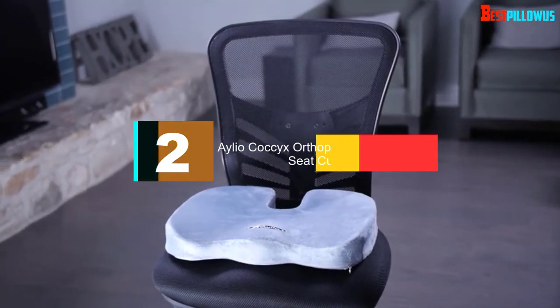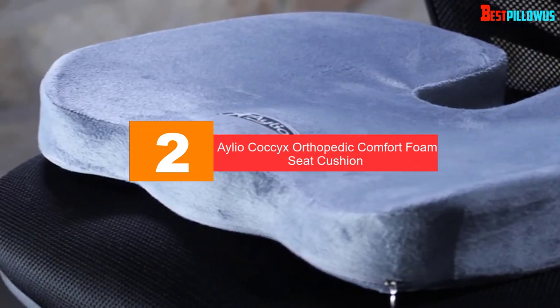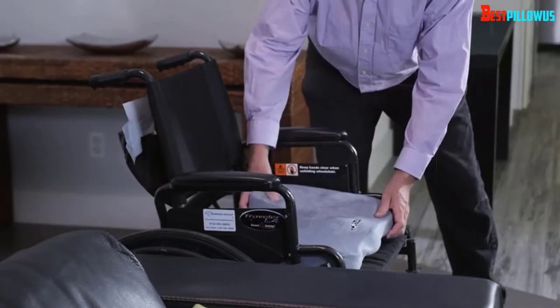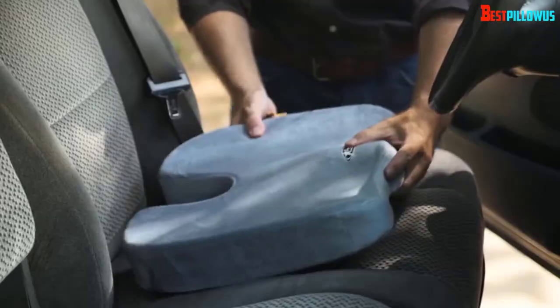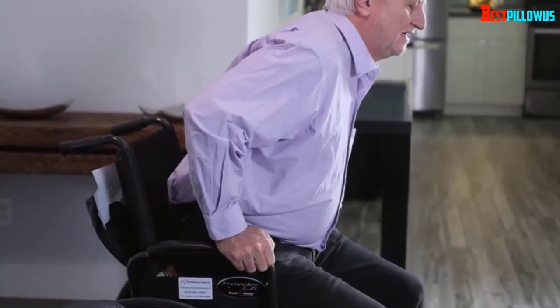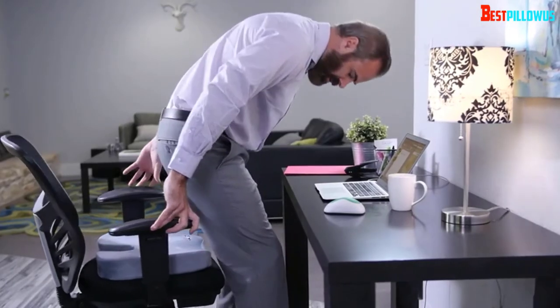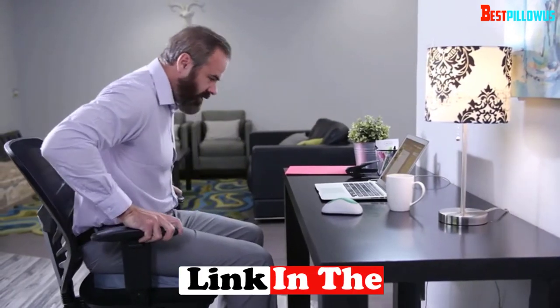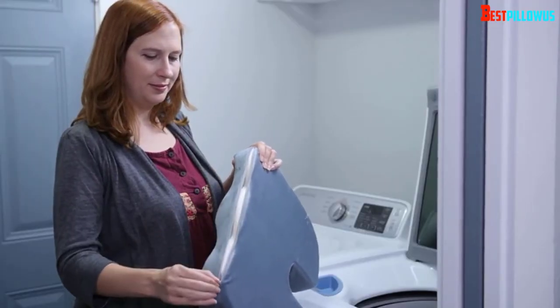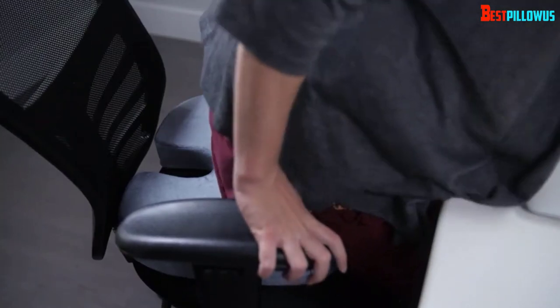At number 2, we have the Aleo Coccyx Orthopedic Comfort Foam Seat Cushion — definitely one of the best value options on the list. This coccyx cushion is exceptionally lightweight at only one pound, so it can be carried around really easily and taken away on trips and vacations without weighing you down. It's a good fit for busy people who want that extra support wherever they go. The foam offers good support and comfort, but some users have reported that it can lose its shape a little more quickly than other models, so you might need to replace it sooner.